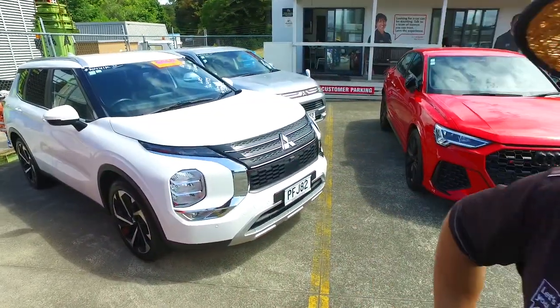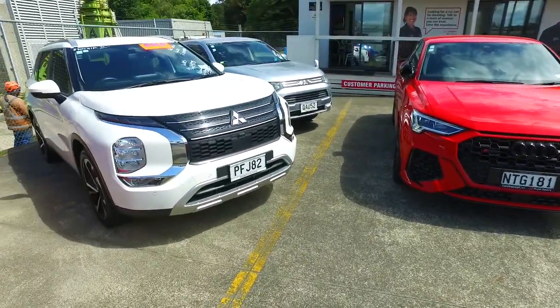Hey there Rene, Thompson here from Budget and Kelping Cars in Namica. Thank you very much for your email inquiry in regards to one of our Mitsubishi LNs right here.